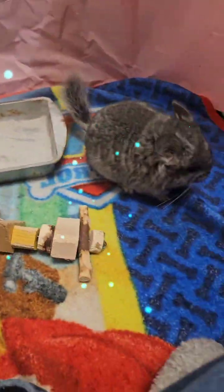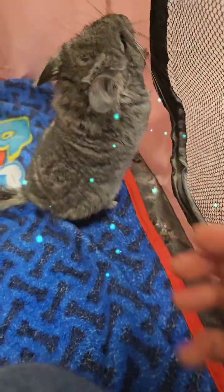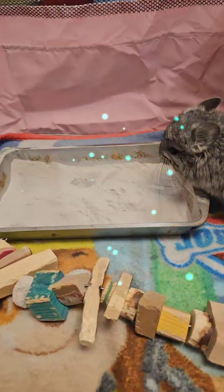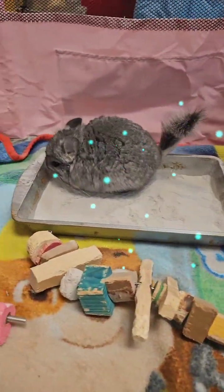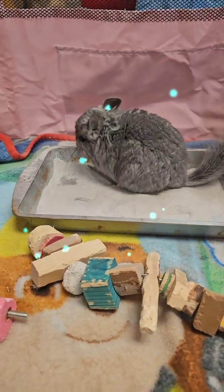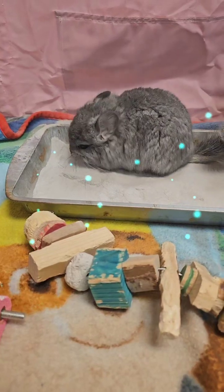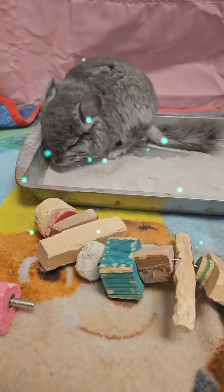She really likes chewing on that lava stick. Anyone has any questions, let me know. I just figured I'd get on live with her today because she'll be going home today to her new family.